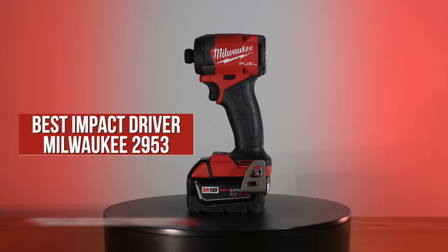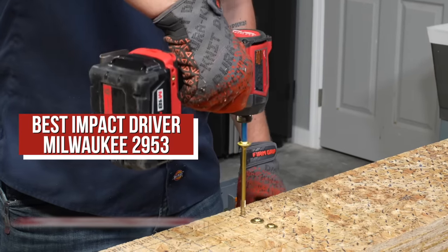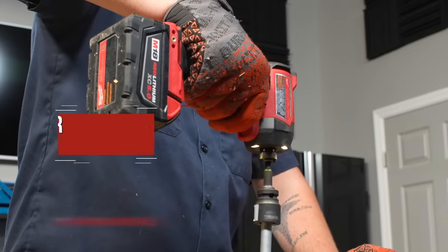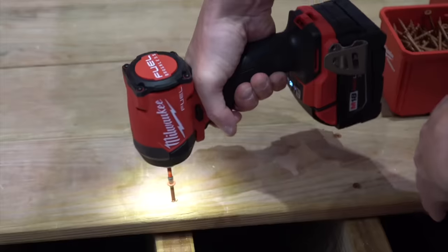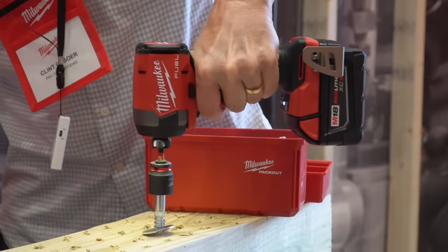Milwaukee also earned the top spot in our 2023 best impact driver video with their M18 Fuel 2953. Running with a 3,900 RPM top speed and providing 2,000 inch-pounds of torque, this Milwaukee provides one of the best combinations of performance, size, and weight of any impact driver we tested. It's also one of the quickest.